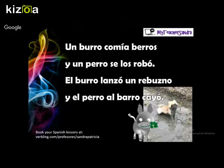Okay, here is another really funny one: Un burro comía berros y un perro se los robó, el burro lanzó un rebuzno y el perro al barro cayó.